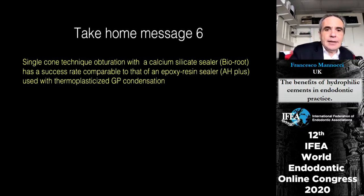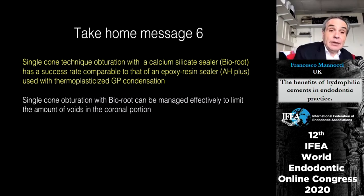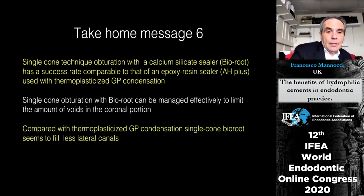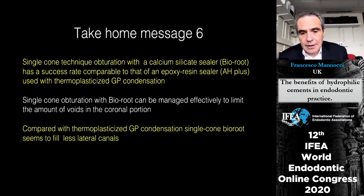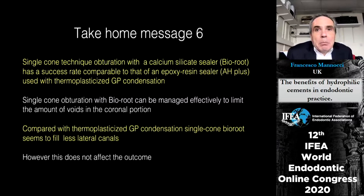The conclusion: single cone obturation with calcium silicate sealer has — as far as we can tell — a success rate comparable to that of an epoxy resin sealer. Single cone obturation with BioRoot can effectively limit voids in the coronal part of the canal even in large canals. We will not fill the same number of lateral canals because no pressure is applied, but this may not be a bad thing since we also don't know how relevant lateral canal filling is for success, and without pressure there is less risk of creating cracks in the roots.